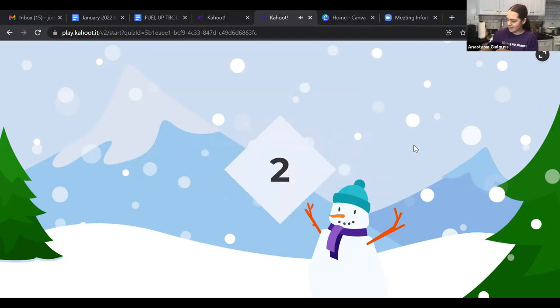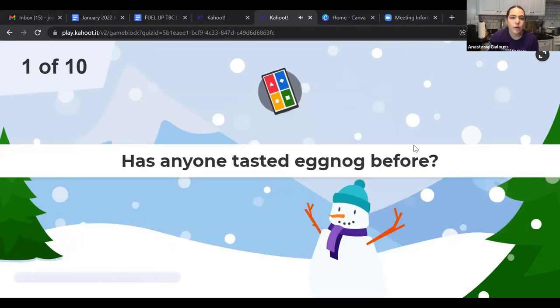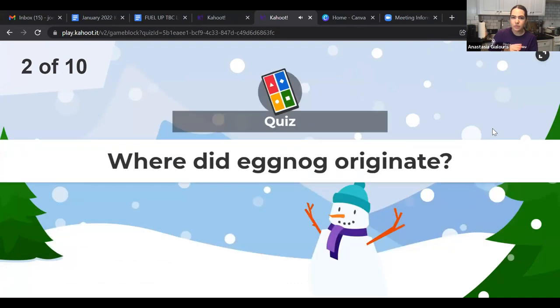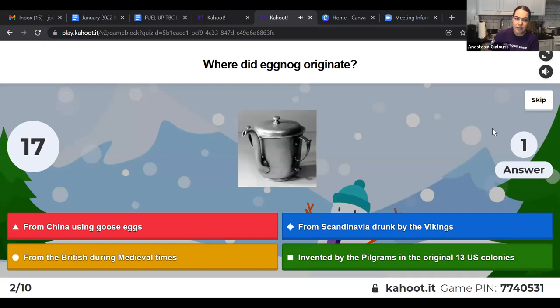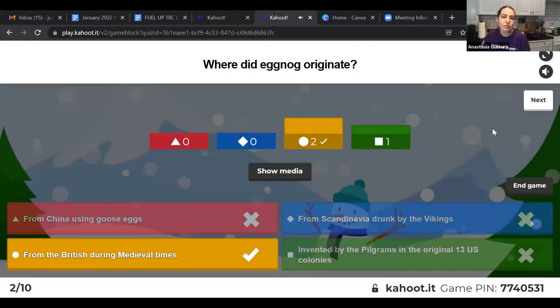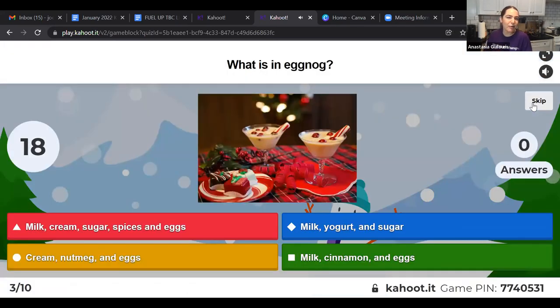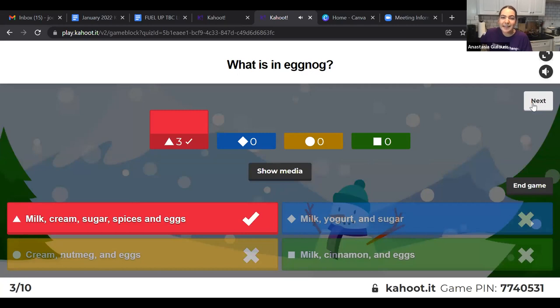Eggnog yogurt parfaits Kahoot! First question: has anyone tasted eggnog before? Nicole said this was her first time. Where did eggnog originate? It actually originated from the British during medieval times — that's where eggnog came from. What's in eggnog? If you were listening earlier — it's milk, cream, sugar, spices, and eggs.